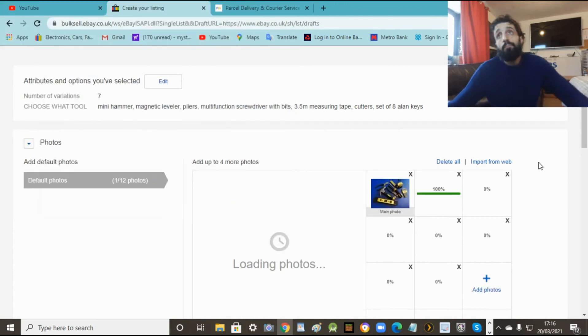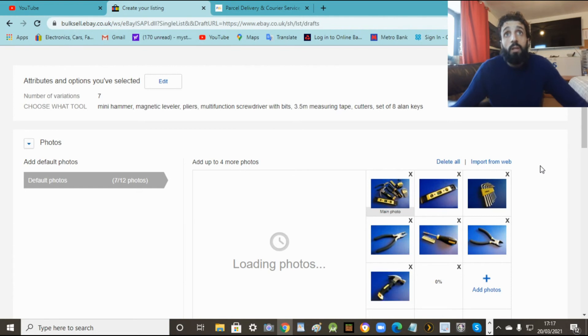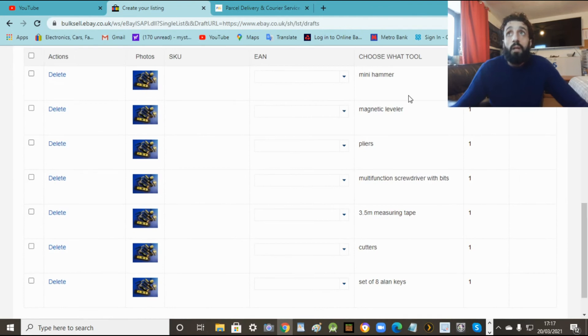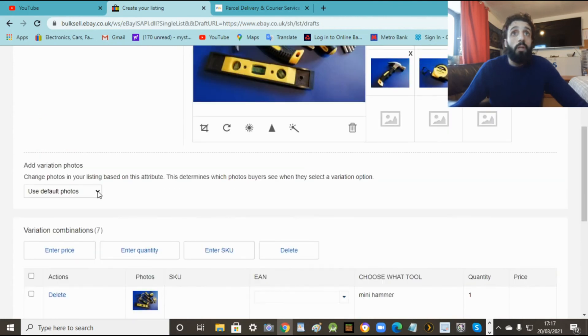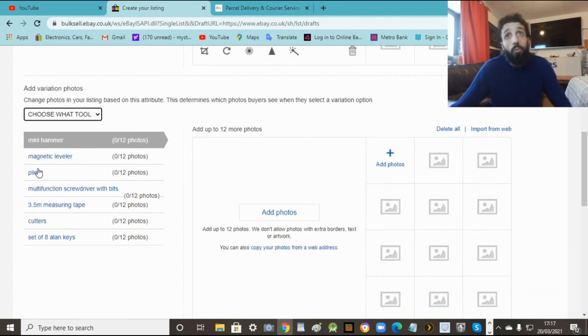Now you're going to upload all the photos. Without photos you can't really sell anything. Some people don't put any photos at all, which is weird because you have no idea what you're buying or what condition it's in. So definitely upload photos. That's the main photo there - all the other bits are here. Now importantly, you need to assign pictures to each variation. I'll show you why in a minute. Here are our items we're selling.